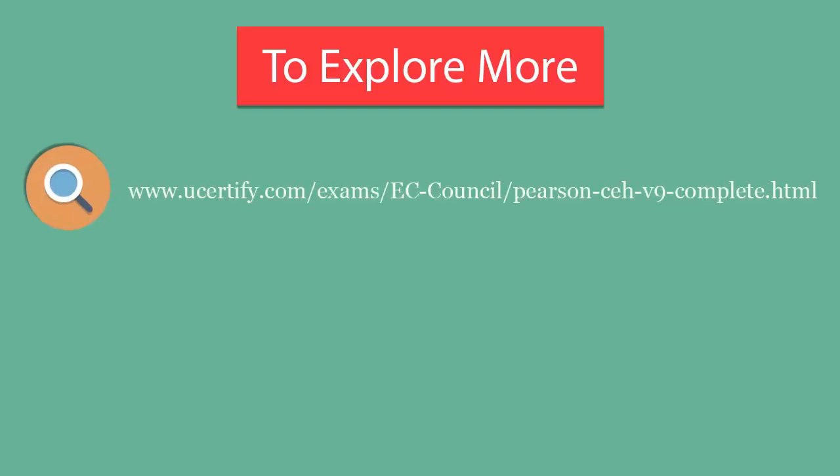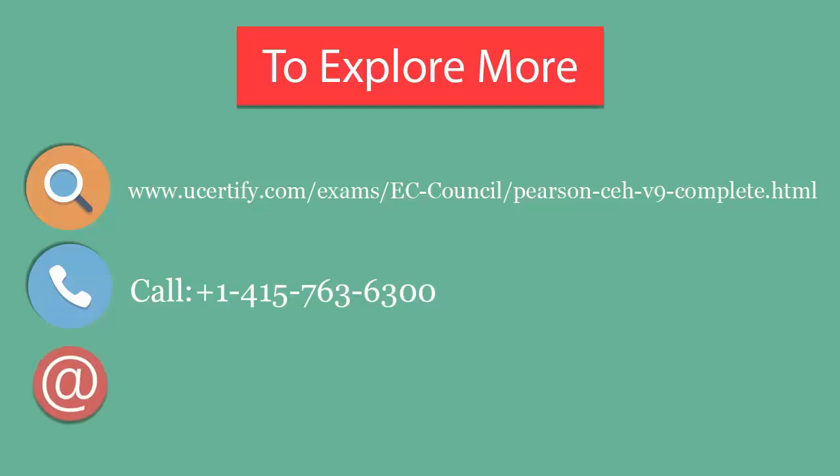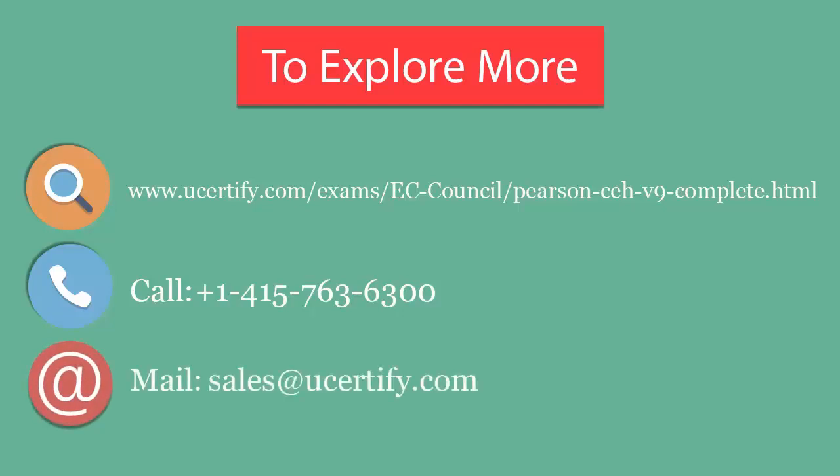To explore more about U-certified titles and their features, please visit www.surecertified.com. You can call us at 415-763-6300 or reach us via email at sales@u-certified.com.